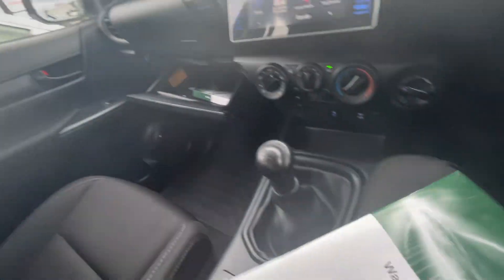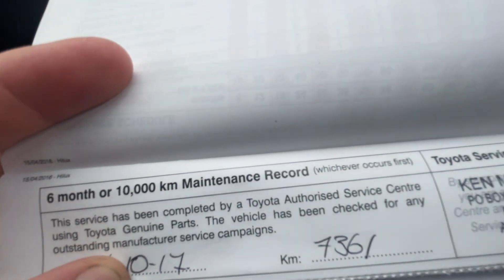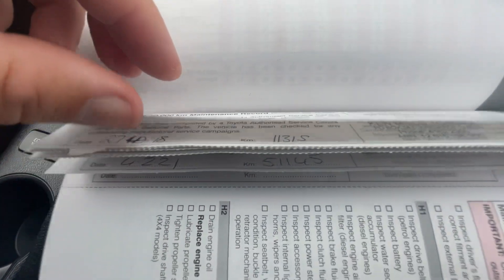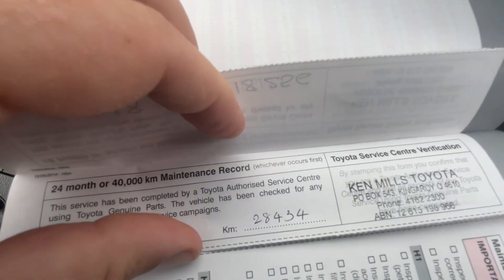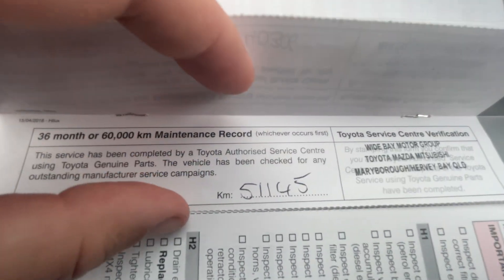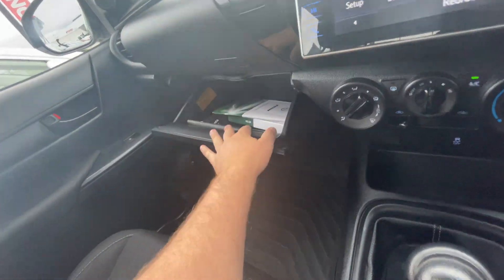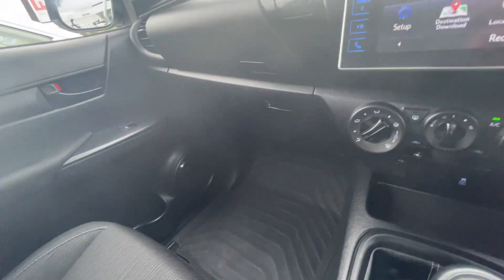Now I'll give you a look at the service books — everyone wants to know what kind of history this car has had. This vehicle is serviced every six months or 10,000 km, whichever comes first. The first service was carried out at 7,361 km at Ken Mills Toyota. Second service at 11,000 km, same place. Third service at 18,000, fourth at 28,000, fifth at 40,000, and the sixth service at 51,000 km. The next one is due at 61,000 and it's currently at 54,000, so it's just been serviced. The service book is fully up to date — never missed a service, always taken care of. All the original books are in there from when it was new. You also have a second glove box which is actually a cooler box — the air con blows into it to keep it cool.